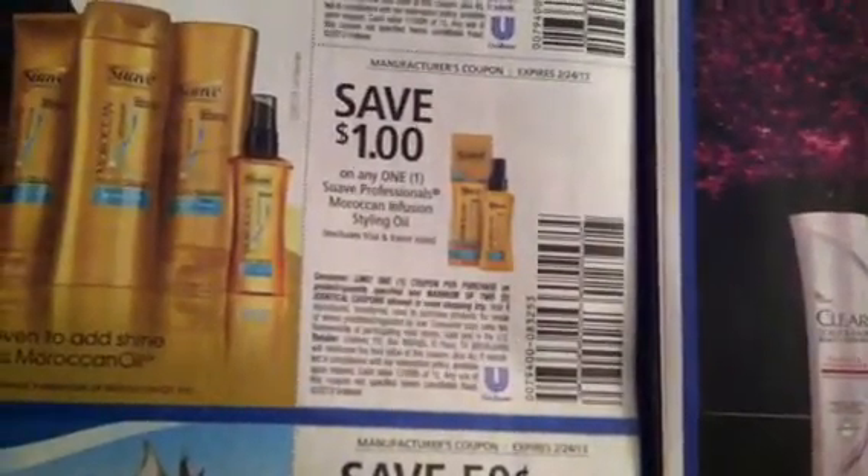Here is a Buy 1 Trust Me Shampoo or Conditioner Product and Get One Free, which I'm sure you can pair with that $1.70 off peelies that came off on some of those. There's $0.50 off two Suave Professional Products, and $1 off one Suave Professional Moroccan Infusion Styling Oil, and $0.50 off two Kids Suave.